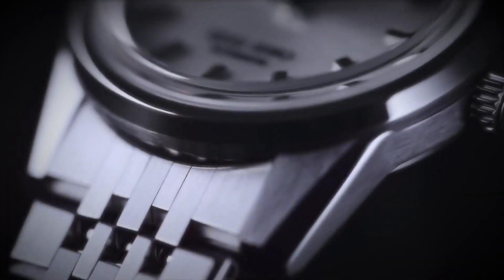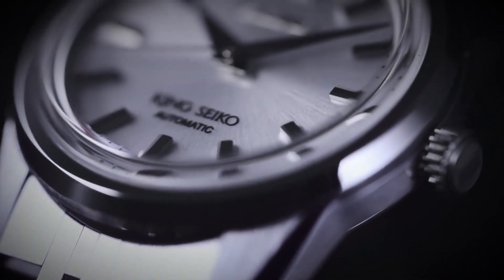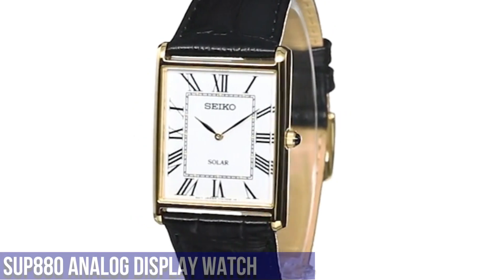Movement: Seiko Caliber 6R31, in-house automatic winding.